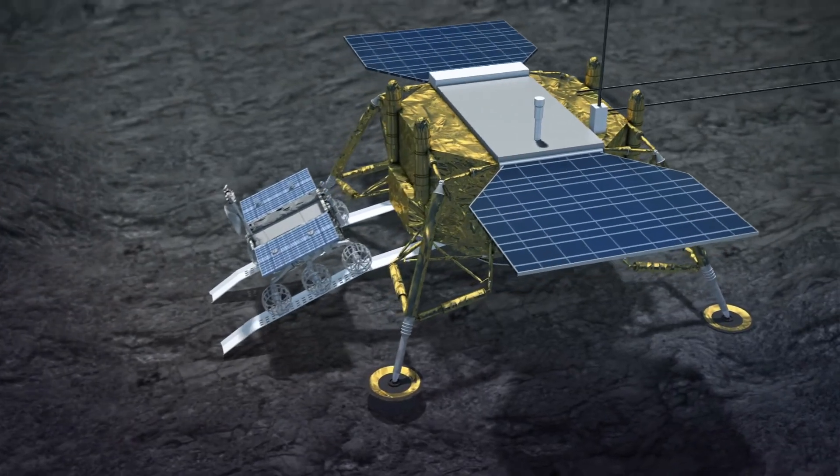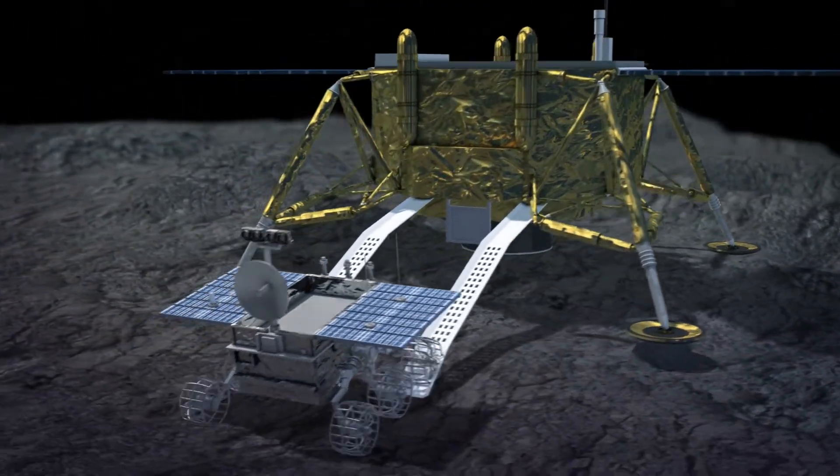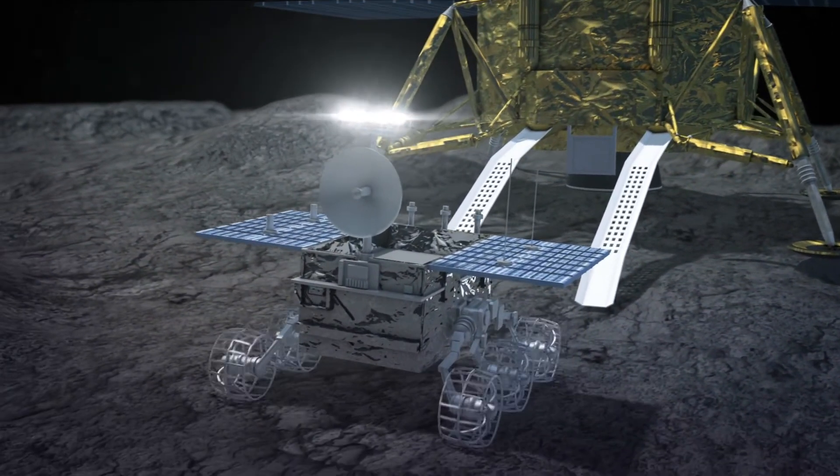CNN reports that several hours after touchdown, the rover separated from the lander on the moon's surface and is expected to roam and explore the von Kármán crater.